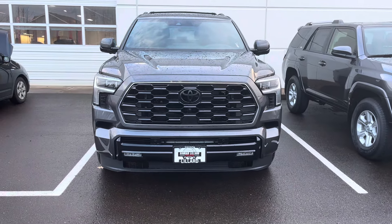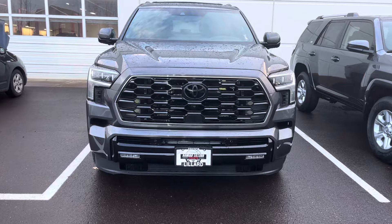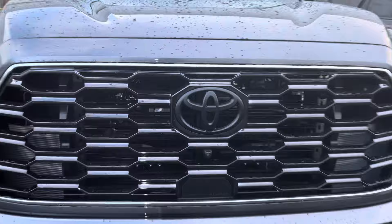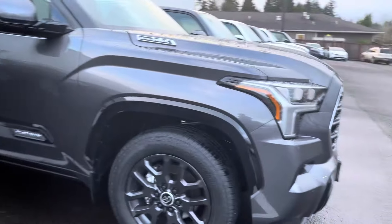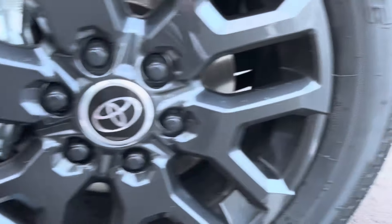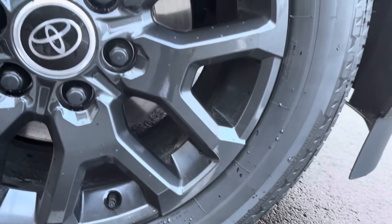They don't do the light bar on this one — I think that's just the TRD Pro. But this grill still looks really good, and you get a 360 camera right there. There's a little chrome around the grill that I'd definitely get blacked out. As for the wheels on this Platinum edition, these are 265/60/20s.